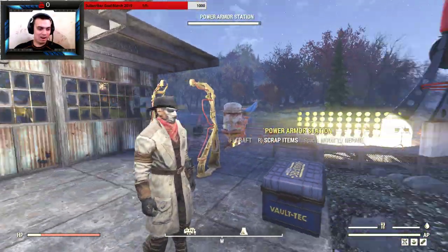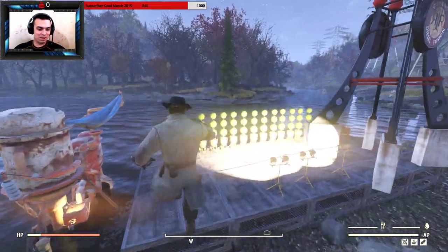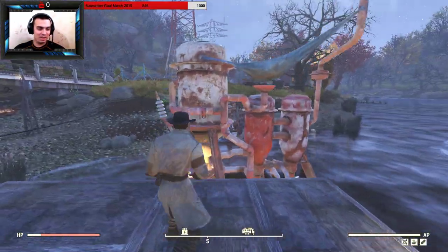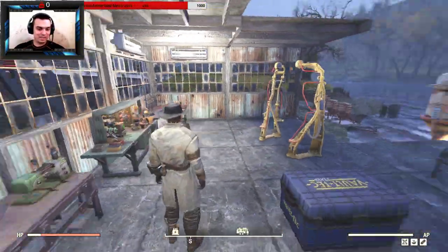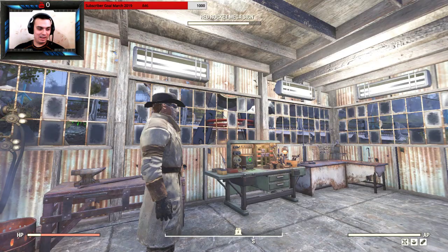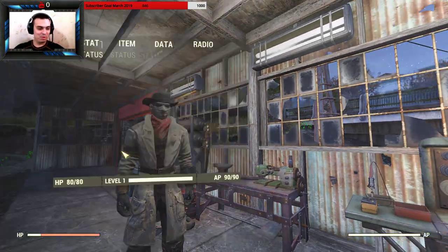Not bad at all! Even the surgical mask looks freaking amazing — dope. Let's check this out, not bad at all, I like it. And that surgical mask actually fits it — freaking beautiful.